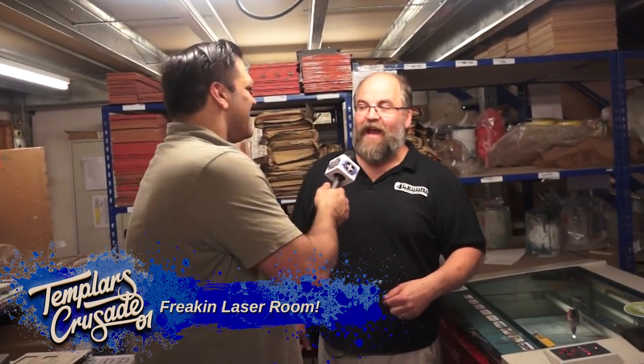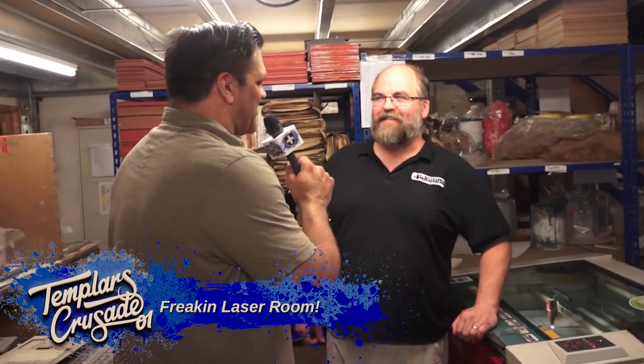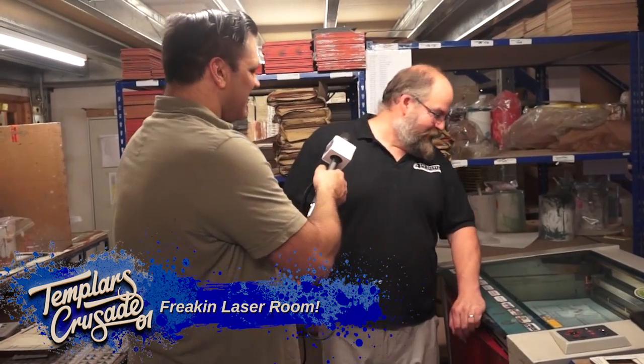These Trotec lasers are the only ones we could find in the world that were robust enough to do this. We have a service engineer from Trotec, Ash, here today. So to clarify — Trotec came to us and said, 'Here's our brand new laser, see if you can break it.' We have a very good working relationship with them and we're very proud that they asked us. This laser has just stopped so I can't really show you it working right now.